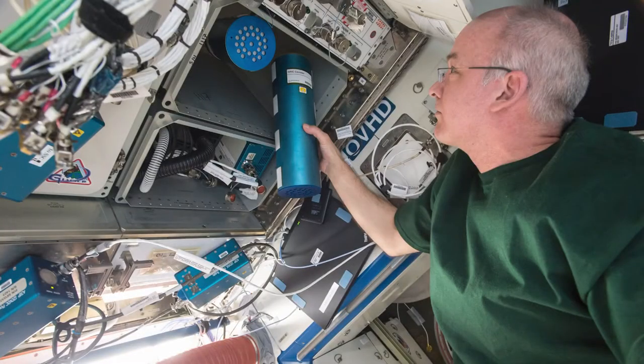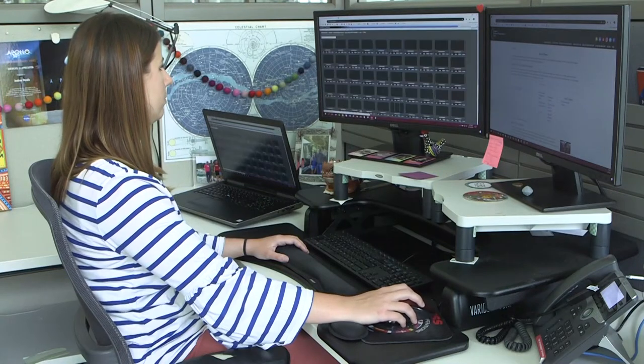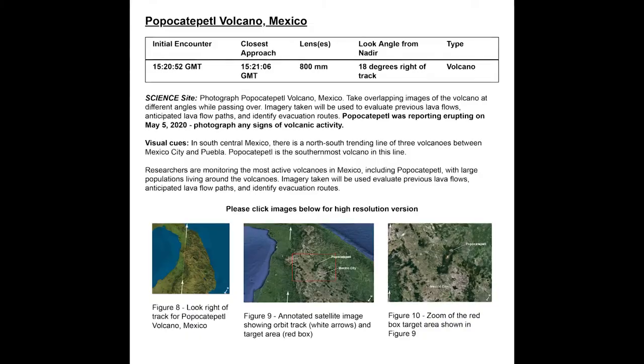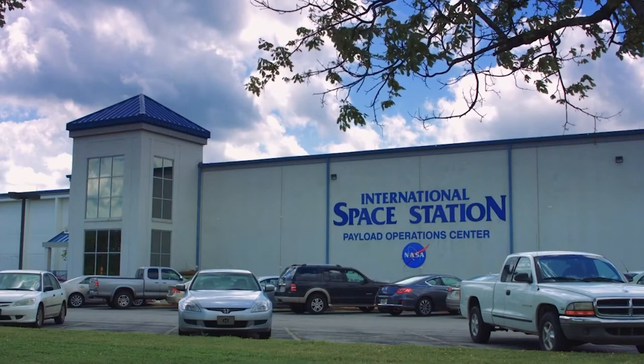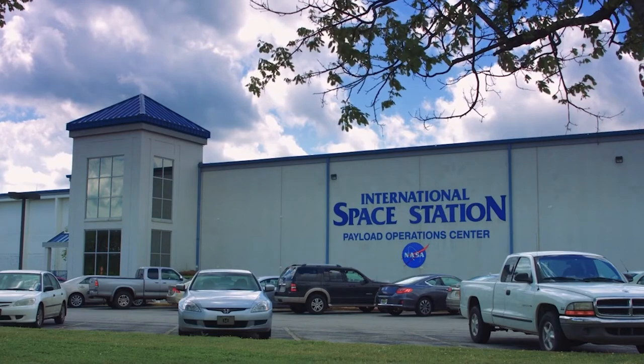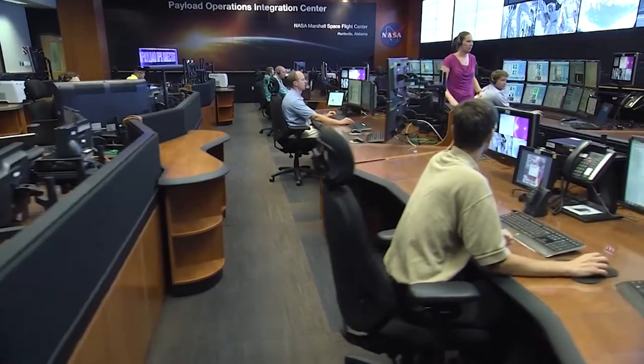Having considered astronauts' schedules and the viability of each target, the Earth Observations team chooses a few targets for each day. They assemble guides and maps so the astronauts can quickly orient themselves. They send the target plans to payload operations at Marshall Space Flight Center, where photo ops are reviewed, approved, and added to the ISS workday. They will provide useful information — cues off the surface of the Earth — to help train our eye to find a specific target that would otherwise be very difficult to find.